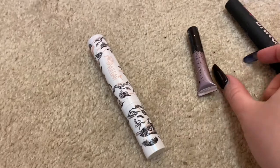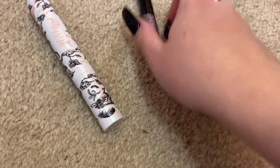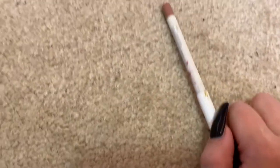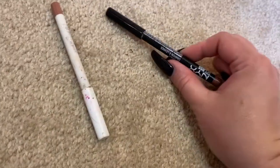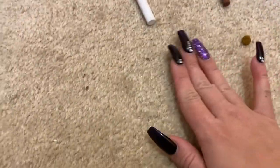For mascara, between Pretty Vulgar from Boxycharm, Fenty Beauty, and Benefit Bad Gal Bang — my favorite — he chose Benefit Bad Gal Bang. I'll be wearing lashes anyway so it doesn't matter too much. For lip liner there are only two options: ColourPop Ripa, which is limited edition, and NYX Nude Truffle, one of my favorites. He chose NYX!